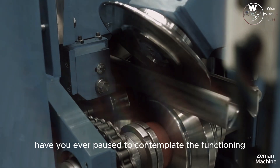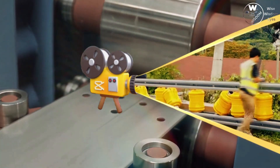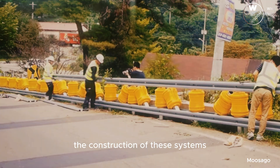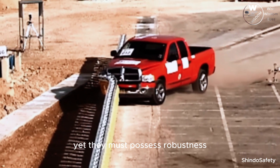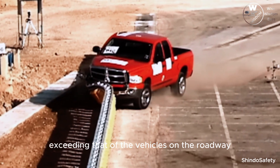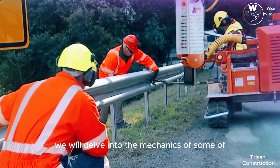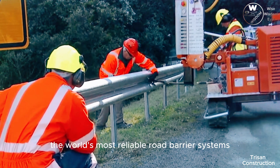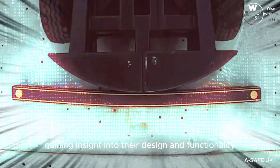Have you ever paused to contemplate the functioning and manufacturing of these road barrier systems? The construction of these systems is relatively straightforward, yet they must possess robustness exceeding that of the vehicles on the roadway. In this video, we will delve into the mechanics of some of the world's most reliable road barrier systems, gaining insight into their design and functionality.